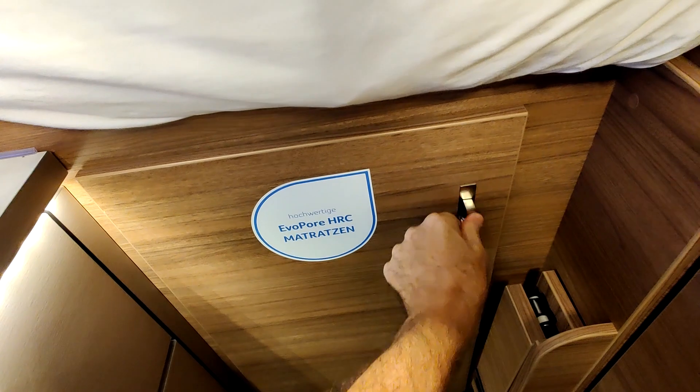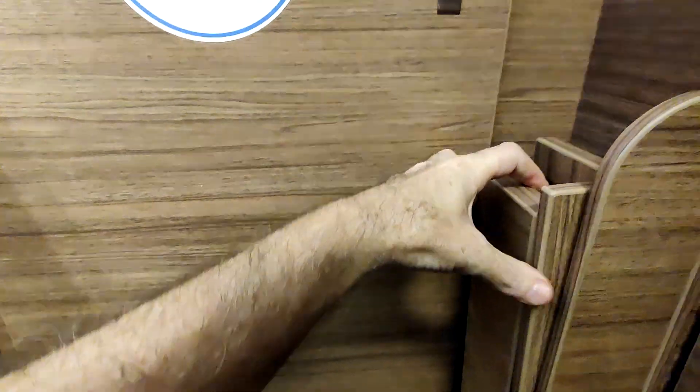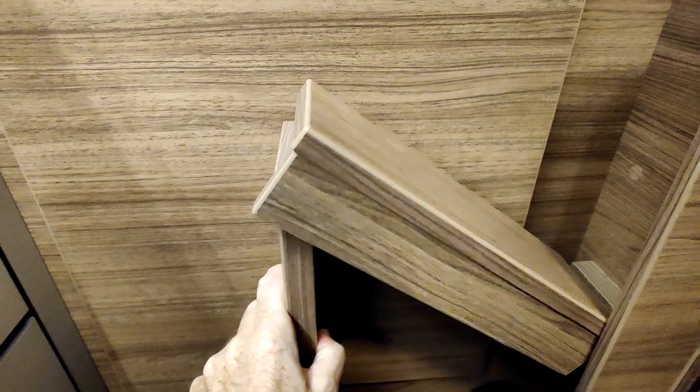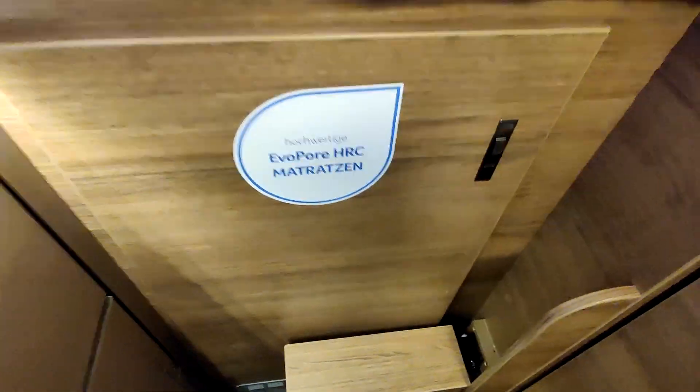Ici, on a un accès à un rangement — c'est en réalité une penderie, rangement. Et puis il y a une sous-tente en même temps. Et ici, il y a un genre d'escalier qui peut être amené. Il arrive là — il y a un petit escalier qui se met en place là.